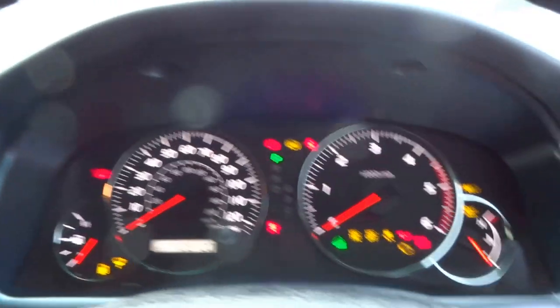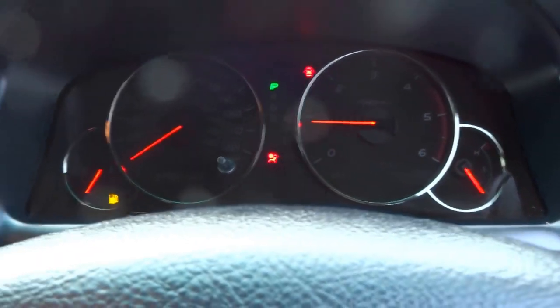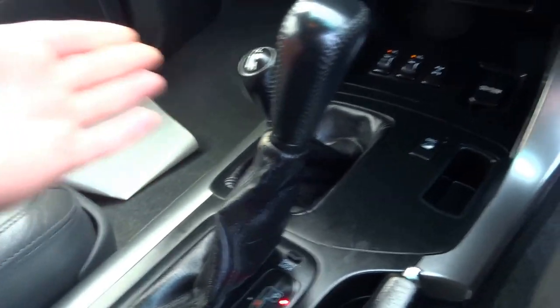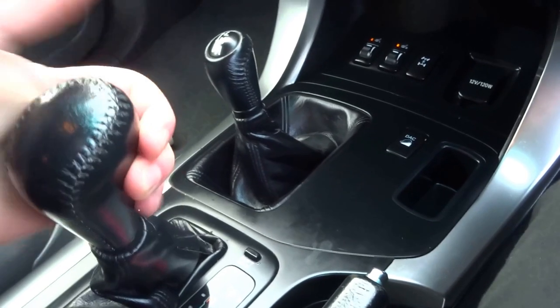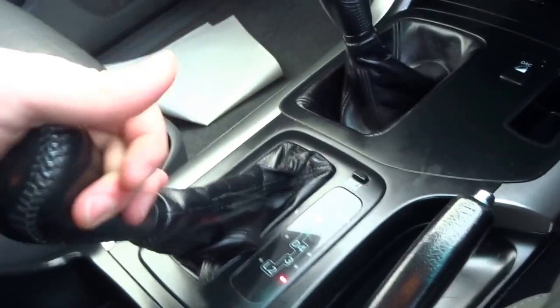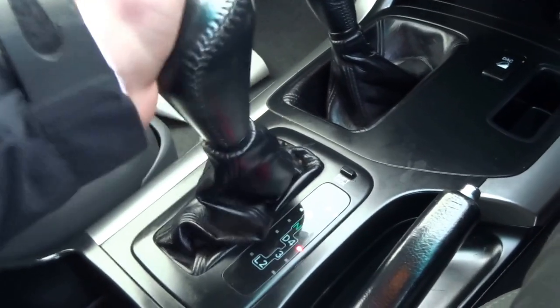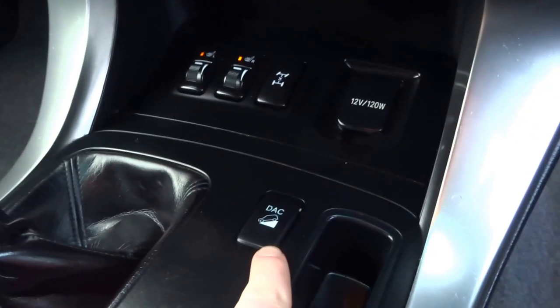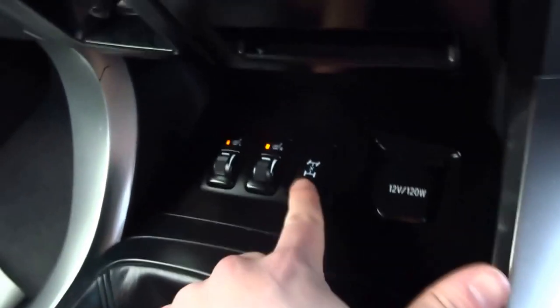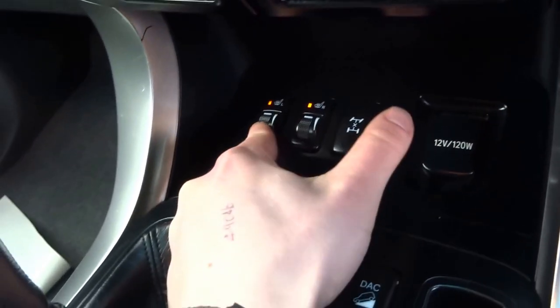So let's start the engine. Full automatic transmission with further gear selection. Hill descent control, lock-in diff, and heated seats.